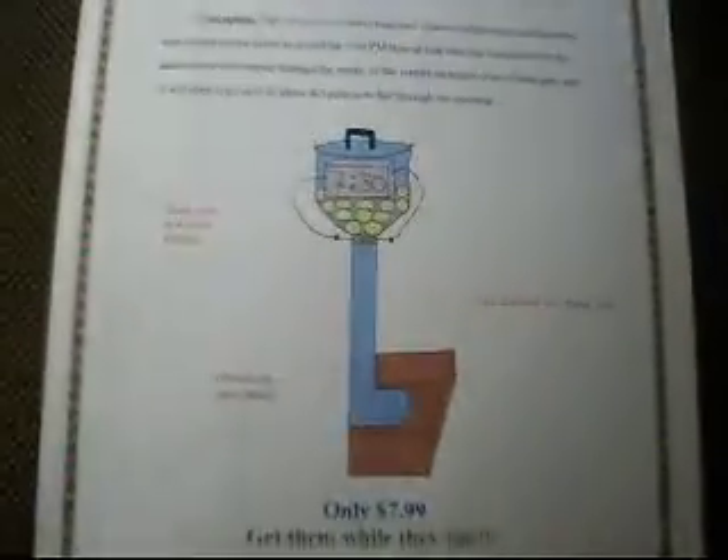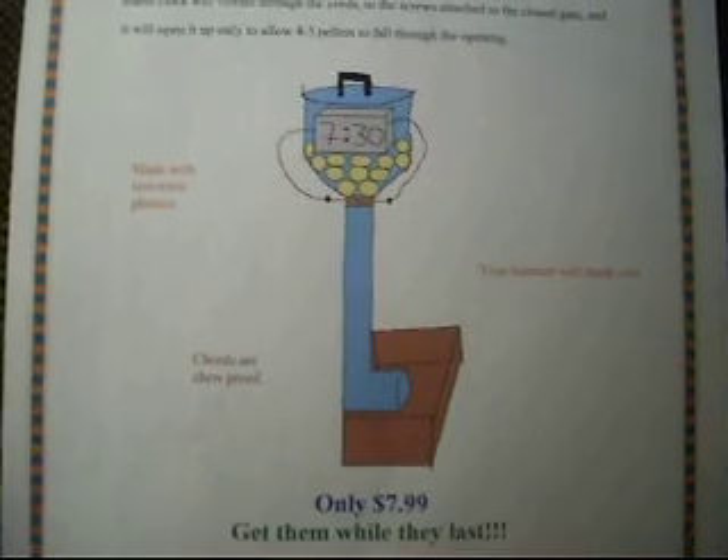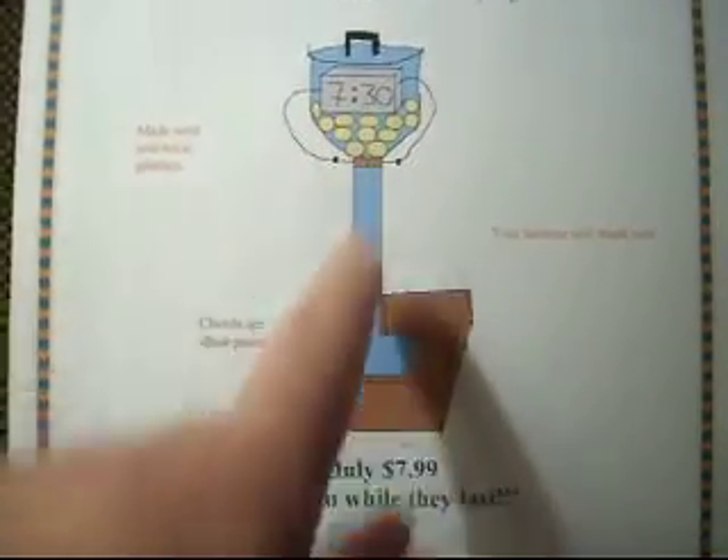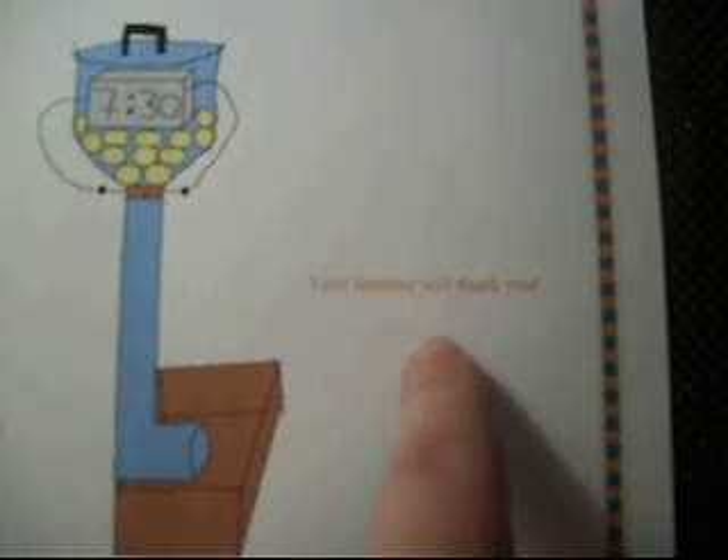I'll put a picture on YouTube. So here's my product, and it says 7:30 there for an example. Made with non-toxic plastics. Cords are chew proof. And over here it says your hamster will thank you.